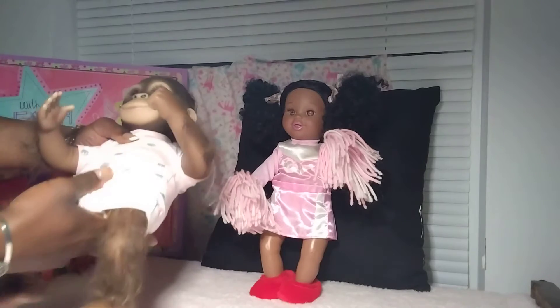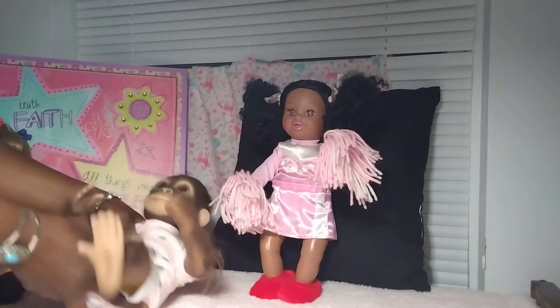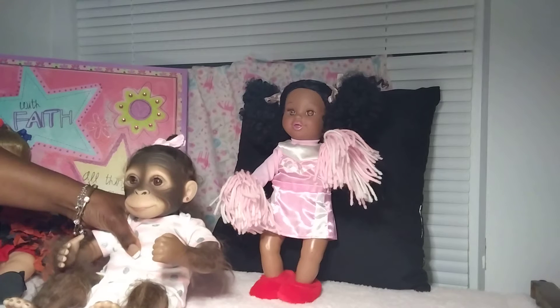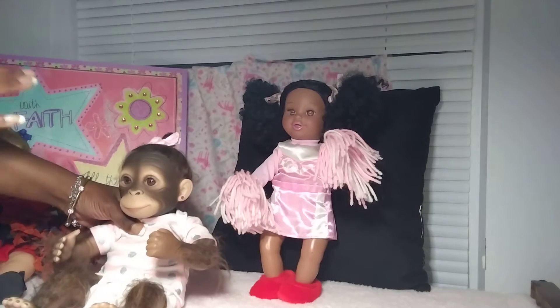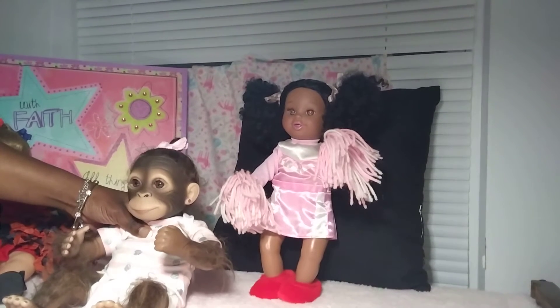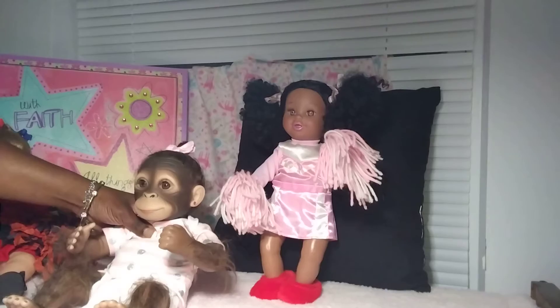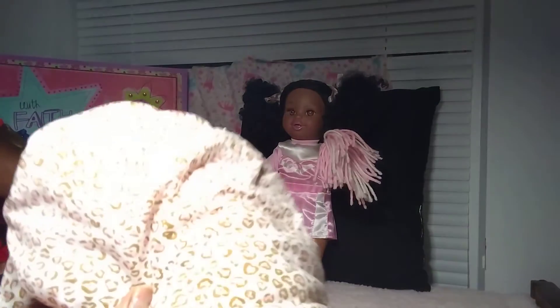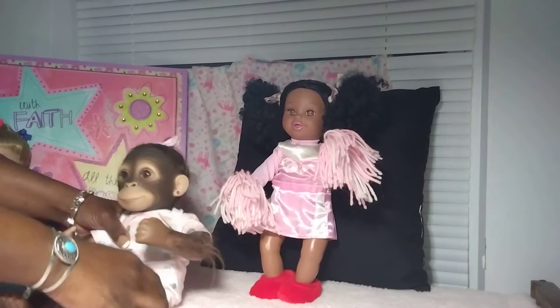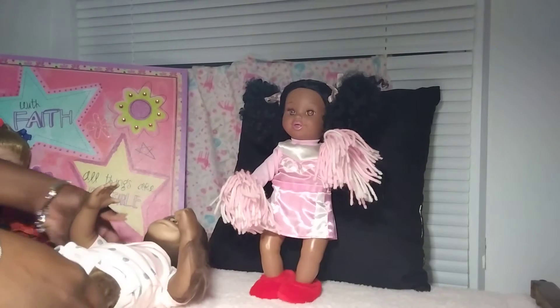We're going to do some monkey business today. I'm going to get Mocha out of this onesie into a nice little comfortable sleeper blanket — as a matter of fact, her own sleeper blanket that she came in when I purchased her from Ashton Drake. It's right here, y'all. I'm going to put her in that right now.